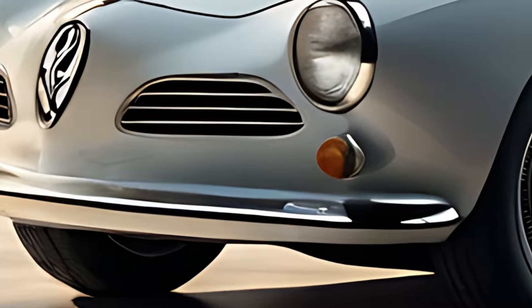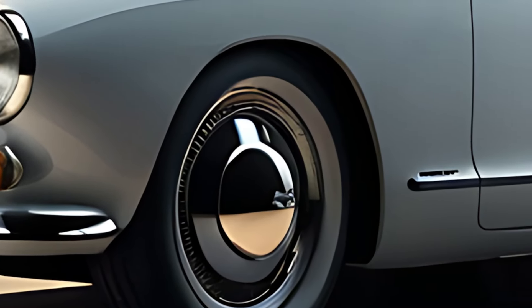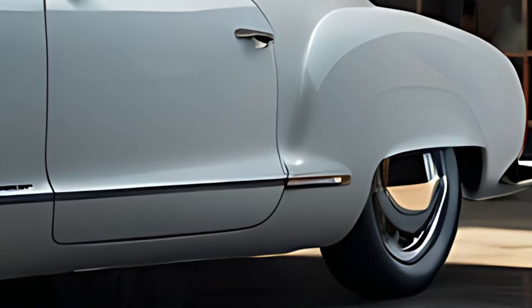The 2025 Volkswagen Karmann Ghia is a modern reinterpretation of the iconic classic that blends retro aesthetics with contemporary performance and technology.